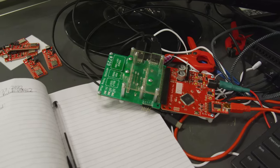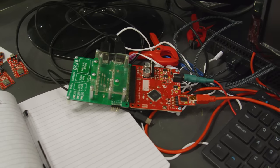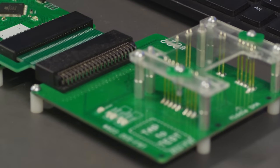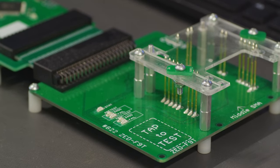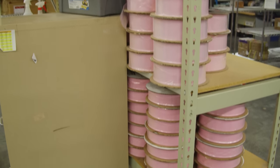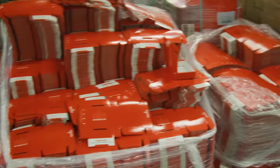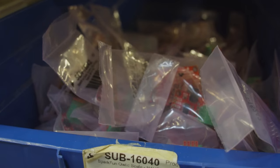SparkFun depanelizes the boards — a fancy way to say snaps them apart — and applies the finishing touches. Some products need firmware burned, components calibrated, and LEDs color corrected, so these make pit stops on a variety of semi-automated test jigs. Each board gets heat-sealed into a plastic anti-static baggie and tagged with an inventory sticker, awaiting the day it's stuffed into a red cardboard shipping box so a hairy nerd can make a janky gimmick project.